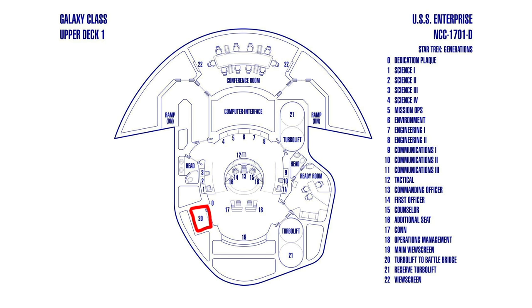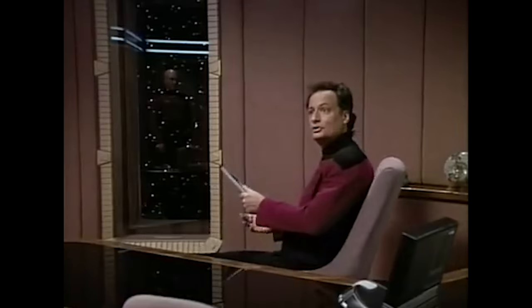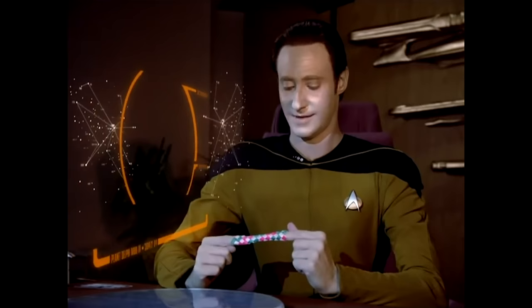To the side of the bridge was Picard's ready room — basically his office, which he was very possessive over. And behind the bridge was the observation lounge, kind of like the boardroom of the Enterprise, where Captain Picard liked to play practical jokes on the crew.